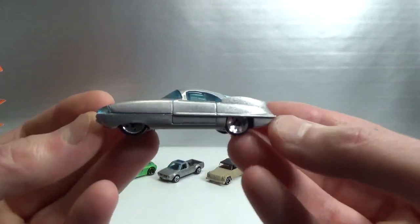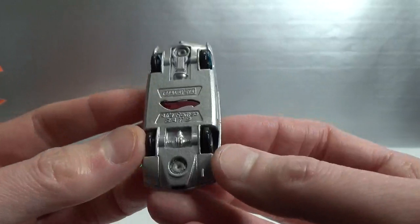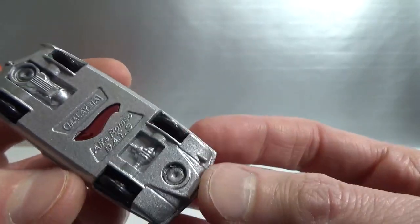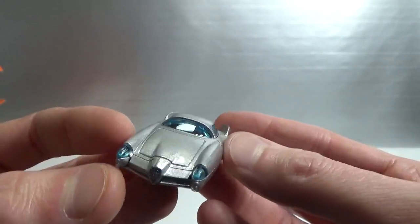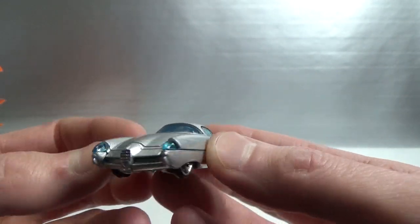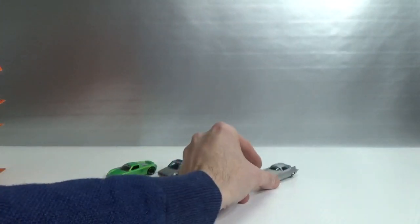This one I was very happy to find. This is an Alfa Romeo — the B89. I could not believe I could pick this up, even to find it, and for only two euro. That's amazing. This is a great car. Super find.